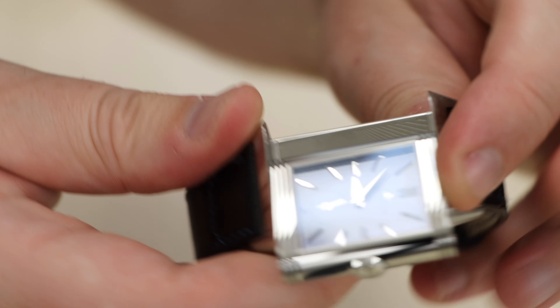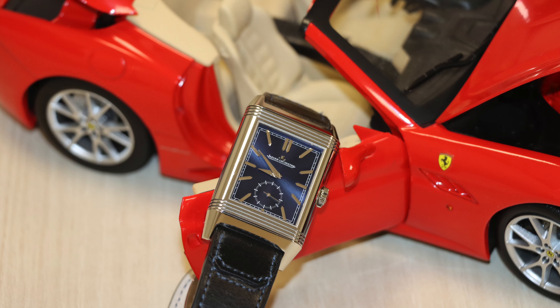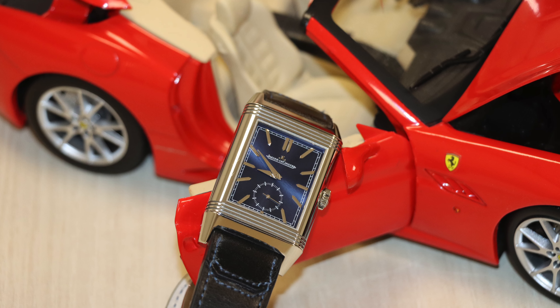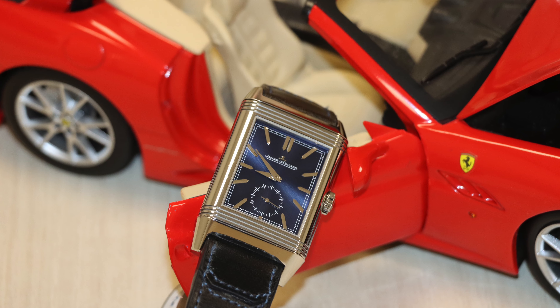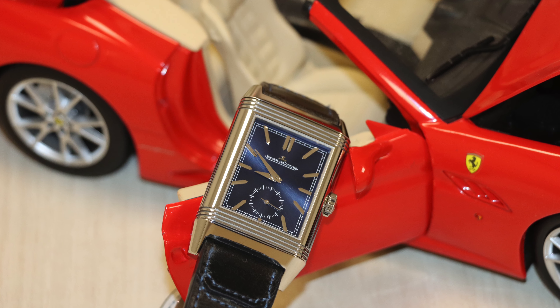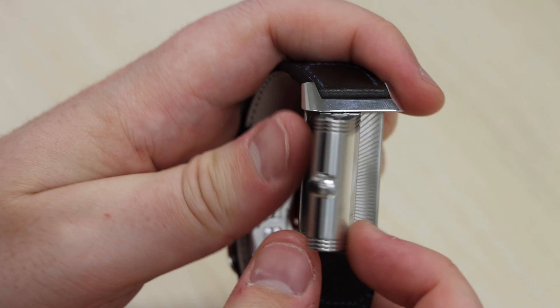The rectangular face and look is synonymous with JLC, instantly recognizable from those who know their way around the world of wristwatches. Jaeger-LeCoultre was founded in 1833 by a pocket watchmaker, Anton LeCoultre, in Le Sentier, Switzerland.